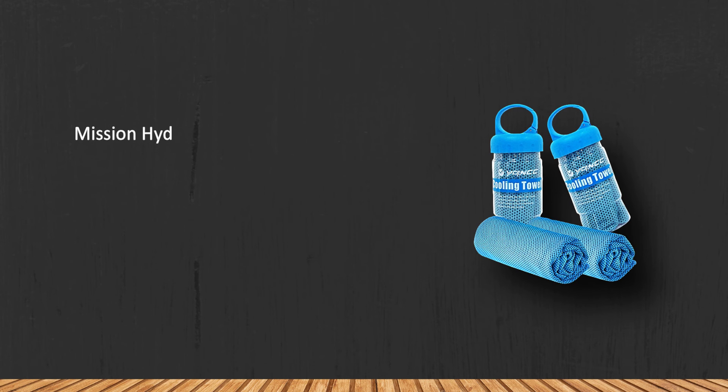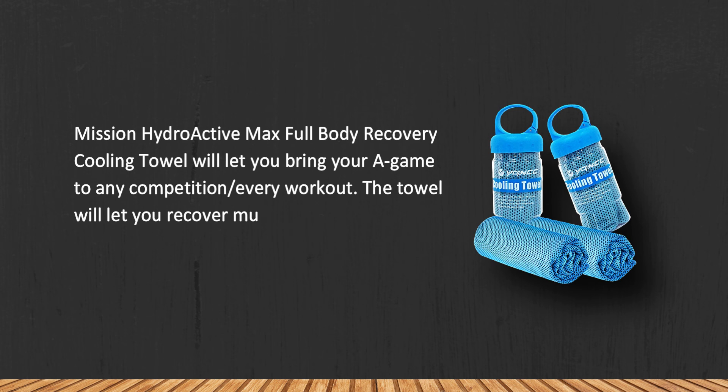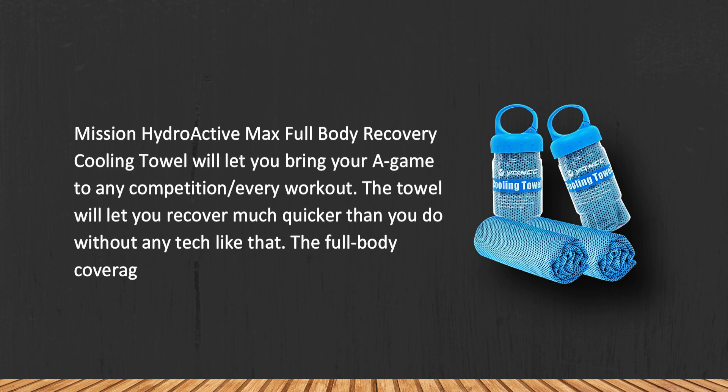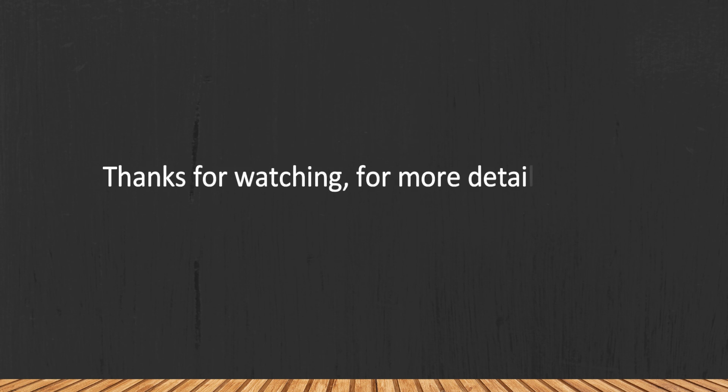The Mission Hydroactive Max Full Body Recovery Cooling Towel will let you bring your A-game to any competition or workout, helping you recover much quicker than without any cooling tech. The full body coverage changes everything recovery-wise. Note that the package does not include any carry or storage bag.